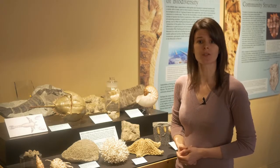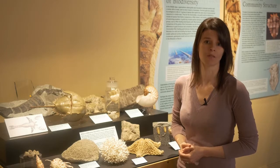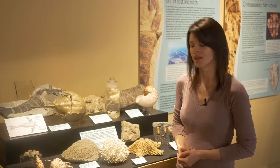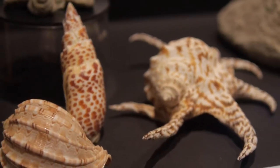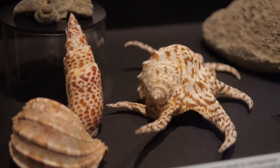Many of the behaviors and roles that snails play in the oceans back in the Ordovician, they still do today. In fact, an Ordovician snail looks very much like a modern snail, and it's one of the most easily recognized fossils that we have.